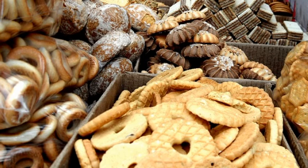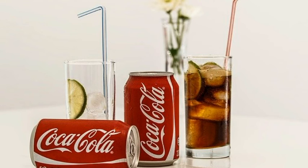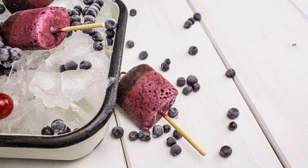Avoid biscuits, muesli, sugary cereals, cakes, carbonated drinks and fruit juices from concentrates. Consume no more than 5 teaspoons of grated sugar, or 25 grams, per day. Replace sweets with fresh or frozen fruit. Check product labels for the amount of sugar used. Avoiding sugar, fat and salt reduces the risk of obesity, heart disease, stroke, diabetes and certain cancers.